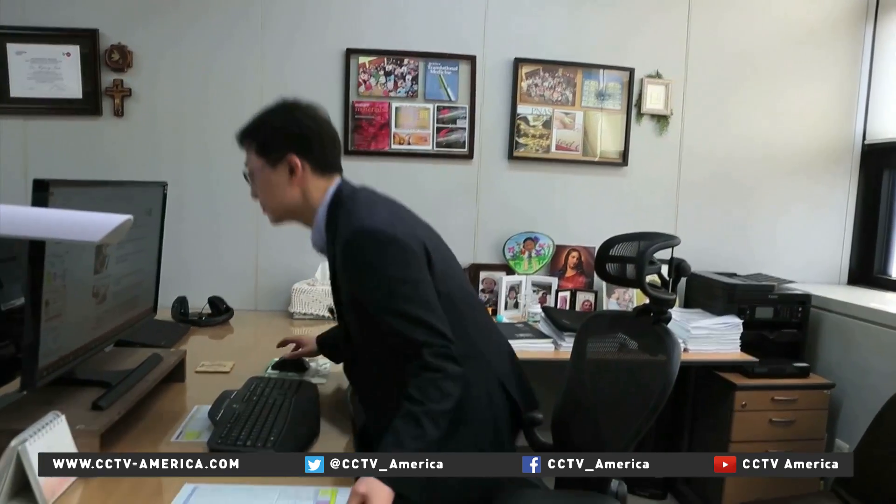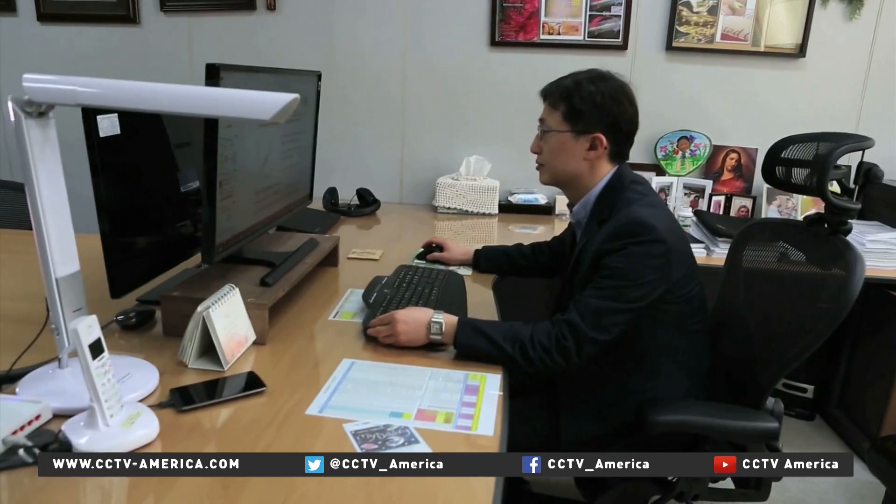The device is being developed at Seoul National University by a team of researchers led by Professor Kim Dae-hyeong. "There's no bleeding, no pain, no stress. The patch allows the drug to enter painlessly and automatically, based on the blood sugar measured on the skin."